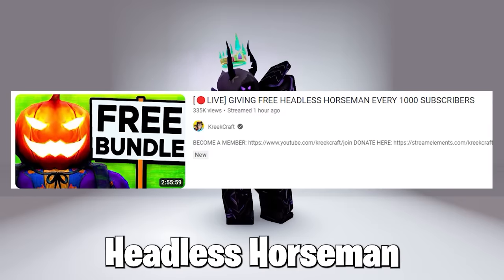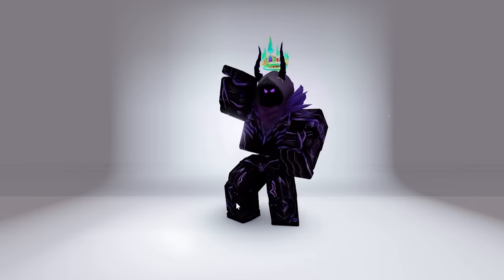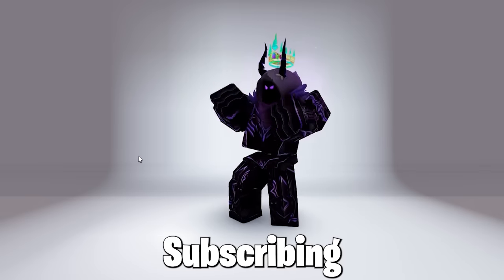Also, people do Headless Horseman giveaways on YouTube as well, like CreeCraft, so pretty cool. Also, shall I do a Headless Horseman giveaway? Let me know by commenting, subscribing, and liking — thanks.